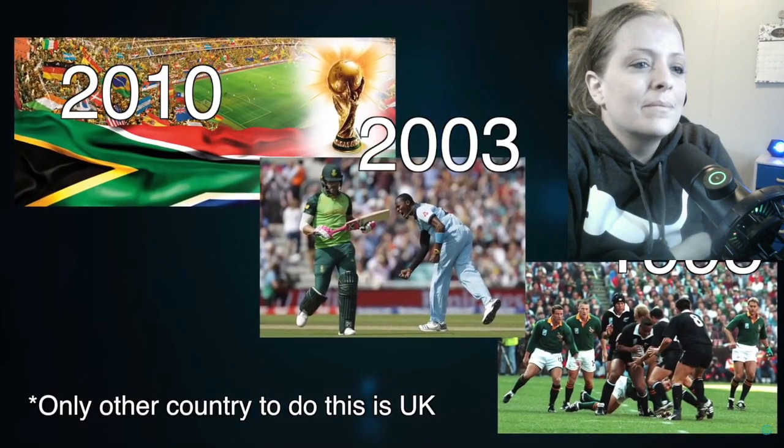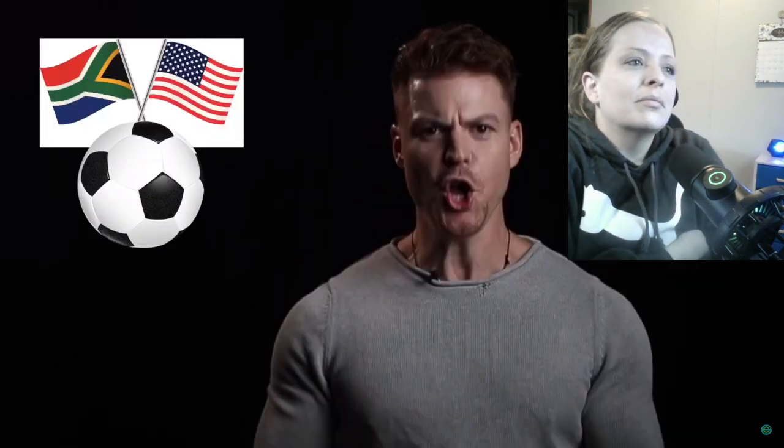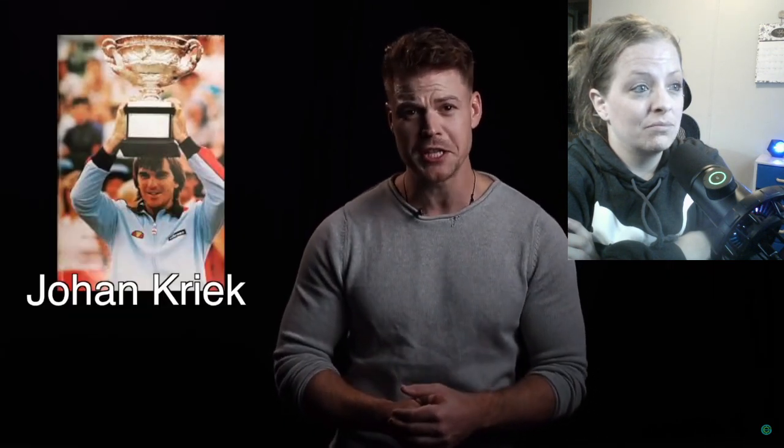South Africa is actually the only African country to host the Soccer World Cup so far. Fun fact: South Africans, like Americans, also call football 'soccer.' Cricket is probably the third most popular sport and their national team, the Proteas, usually ranks in the world's top 10. At the Olympics they've done well in swimming and athletics, racking up 26 gold medals. They've also been tennis powerhouses — Johan Kriek won two Australian Grand Slam titles in the 80s.